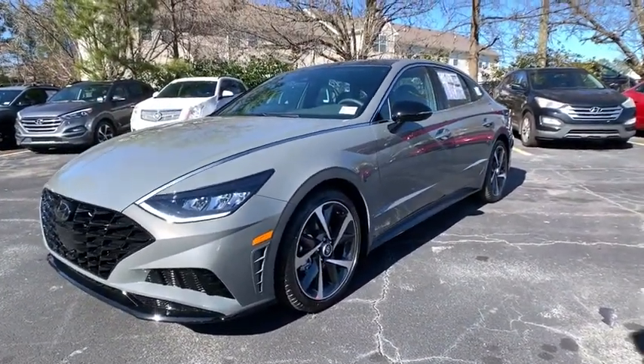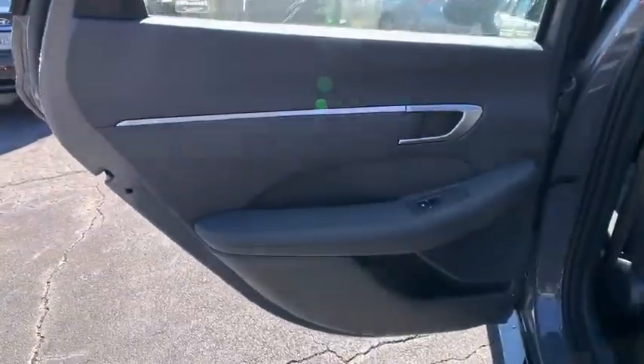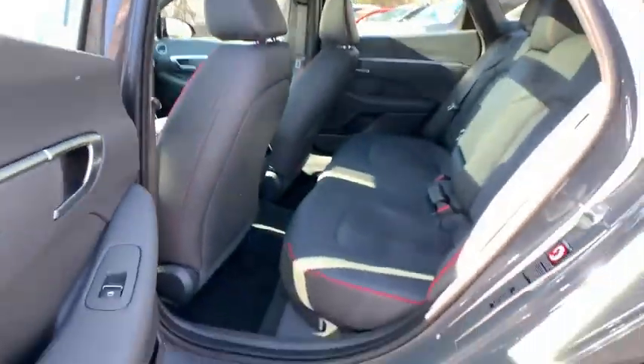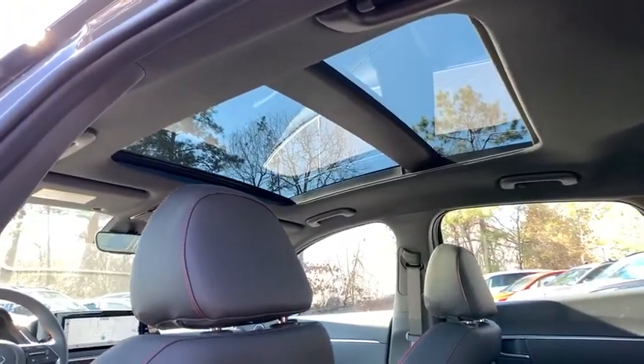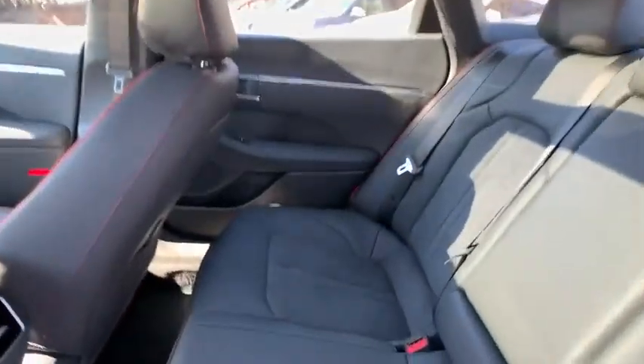Traction control, Bose sound system, dual airbags, panoramic sunroof, alloy wheels, power steering, four-wheel disc brakes, power windows, security system, and electronic stability control.